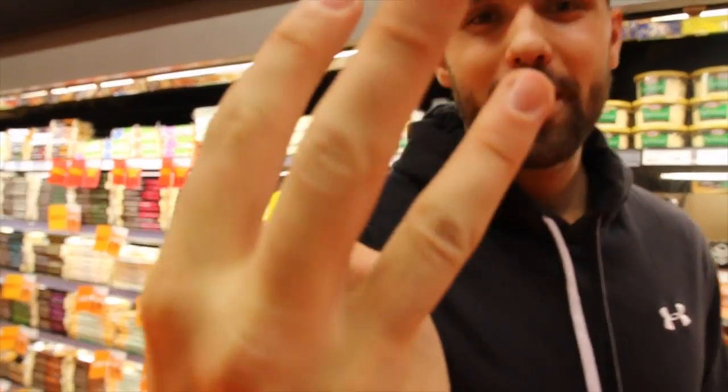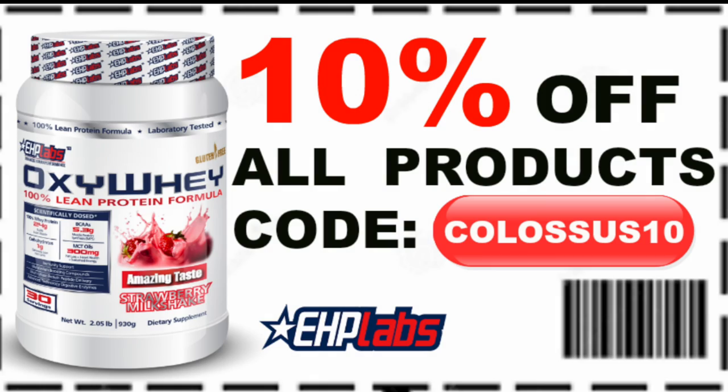Smash that like button — it would mean a ton. It's so weird filming these in grocery stores, especially during rush hour. People give us the weirdest looks and we're trying not to be awkward, but we do it for y'all.